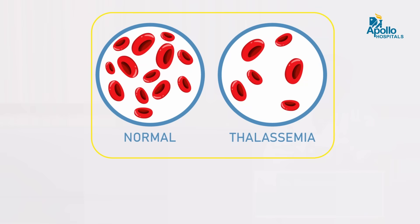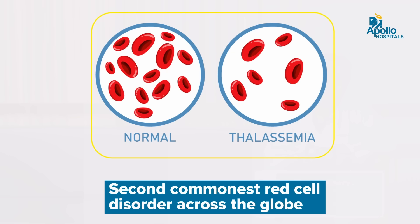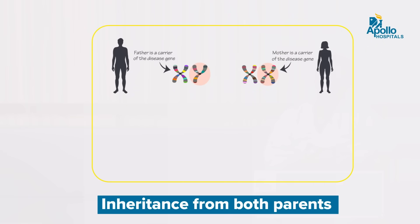What is Beta Thalassemia? Beta Thalassemia is an inherited disorder of the red cell series. It is the second commonest red cell disorder across the globe after sickle cell disease. Usually a child inherits the defective genes from both parents, and that is how a child is born with Beta Thalassemia Major.